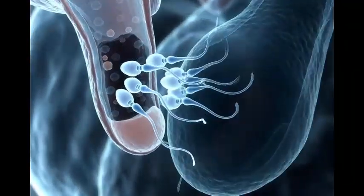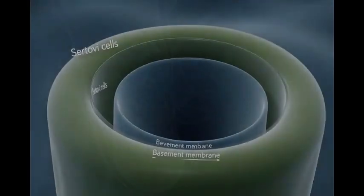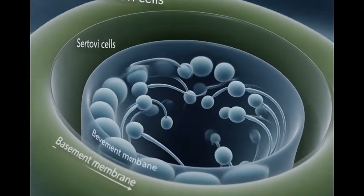Sperm production begins inside the seminiferous tubules of the testes, where millions of new sperm cells form each day. Developing sperm mature in stages as they move toward the center of the tubule.